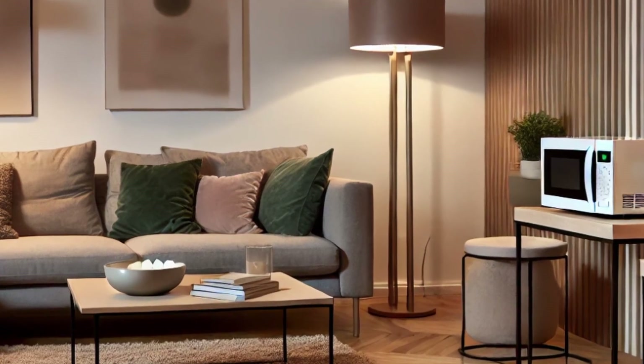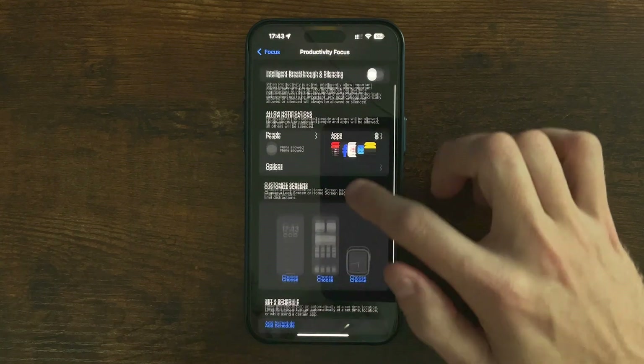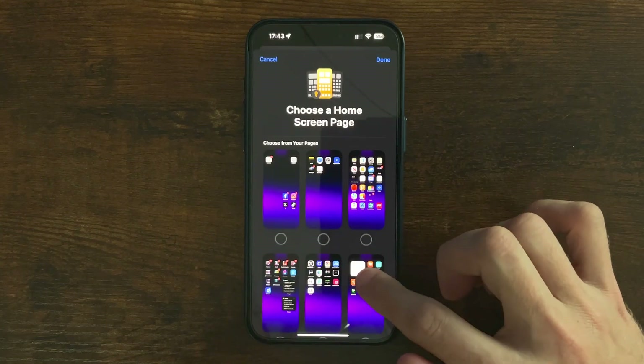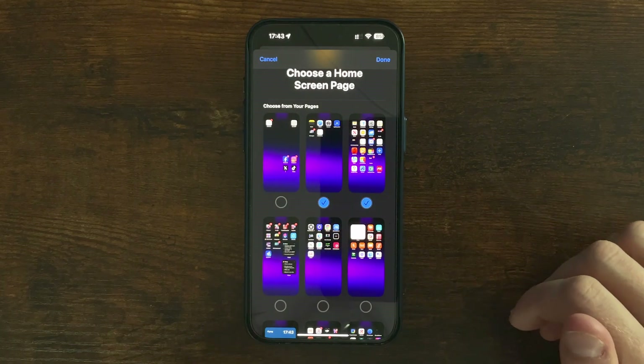To set up your own focus modes it's as easy as going into settings, focus, and then under customised screens you can choose which of those home screens you want to show up when you're in that focus mode. But what do you do if you're in a focus mode and you need to get to an app that's no longer on screen without switching focus?